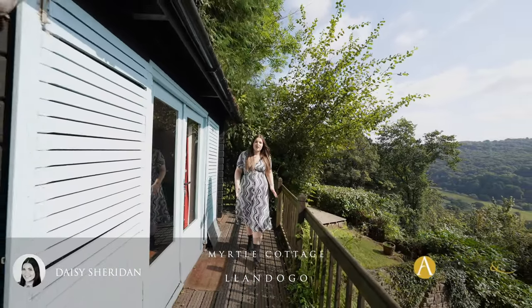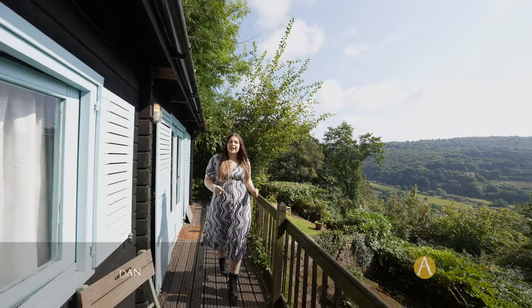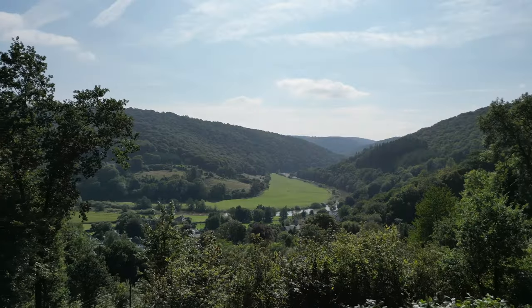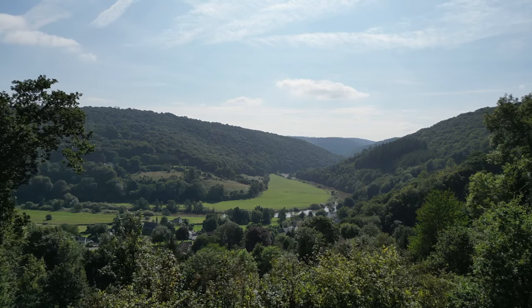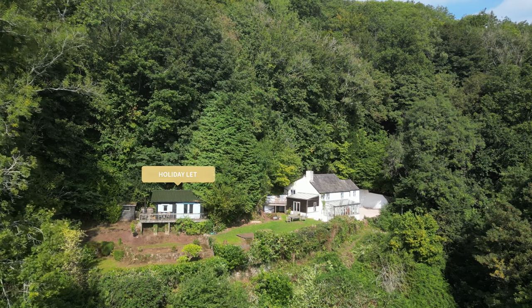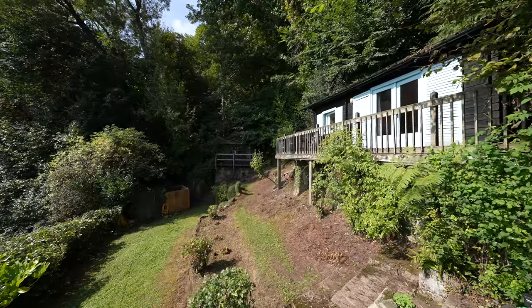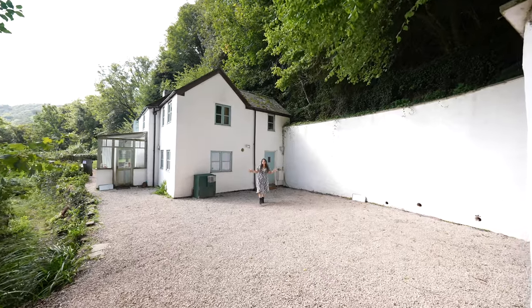Hi everyone, Daisy here from Archer & Co in Monmouth, and today I'm super excited to be showing you this fantastic property in the hillside of Landogo. The property has outstanding views across the Wye Valley and has the advantage of its own holiday let situated in the garden. The property is rented throughout the year and people come here from all over the country to enjoy the beauty of the Wye Valley. So welcome to Myrtle Cottage.